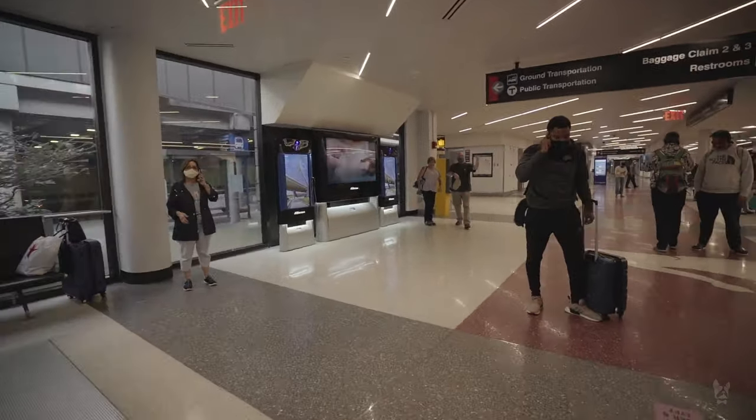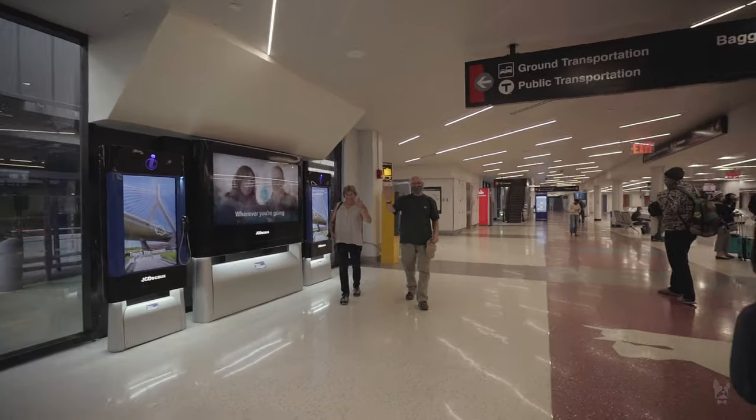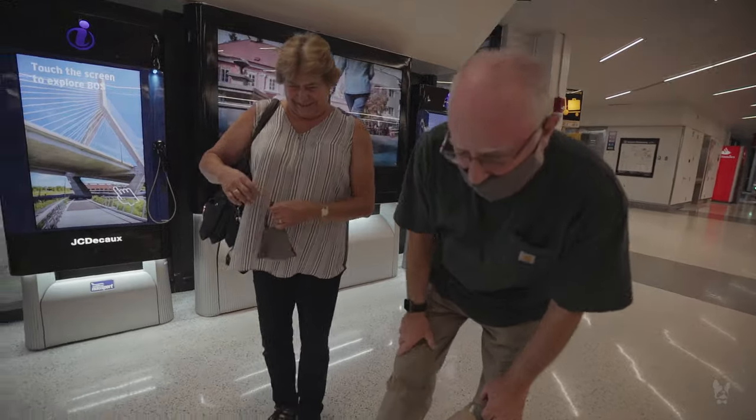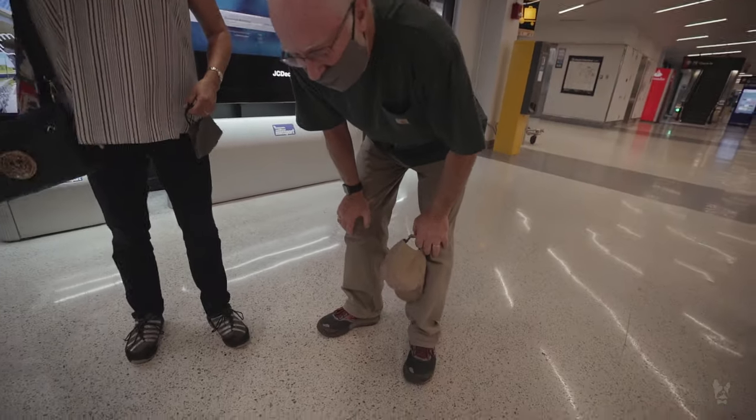The new owners are here at the baggage area — here we go, meeting them now and handing Ivy off to her new family.